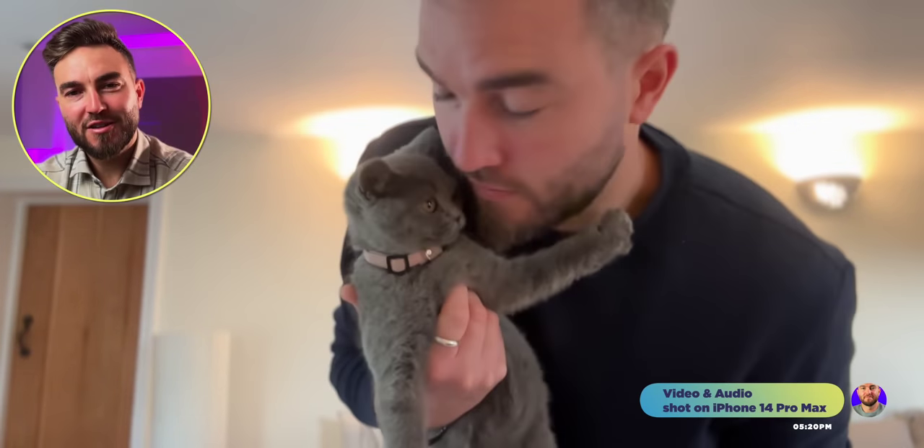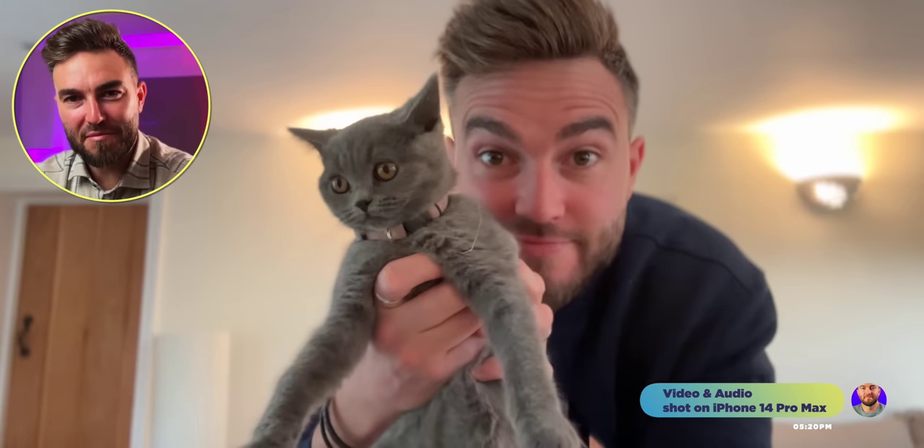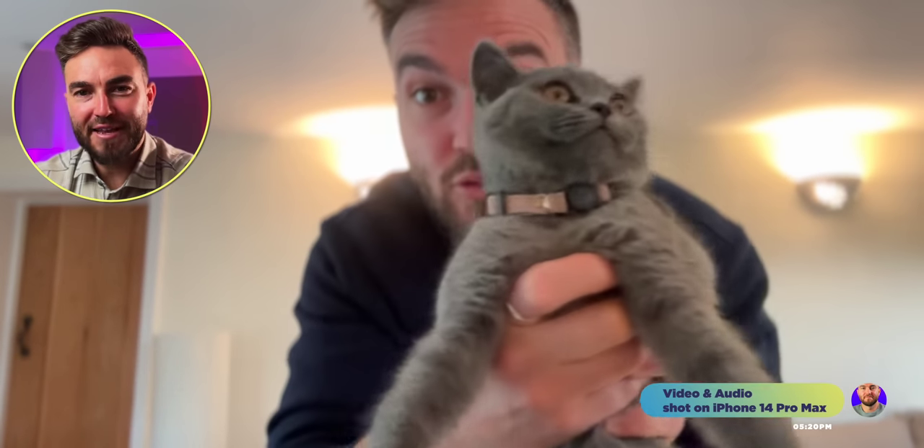I'd like to introduce for the first time on the channel a new member to the ASBYT family. We still love and really miss Dottie, but we have a new family member called Bonnie, and she says hi.